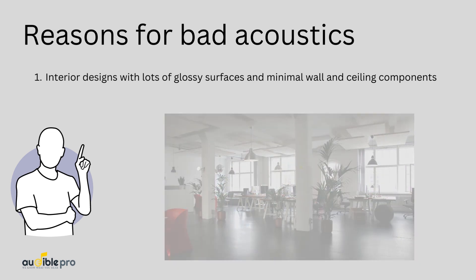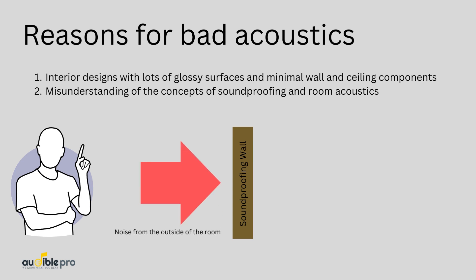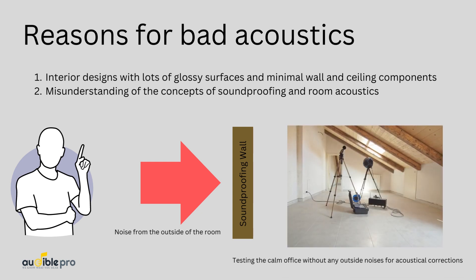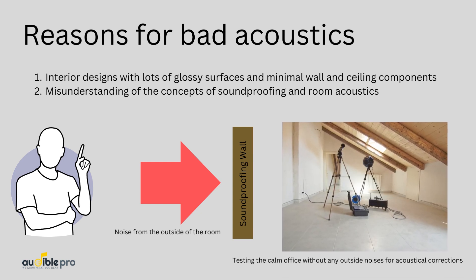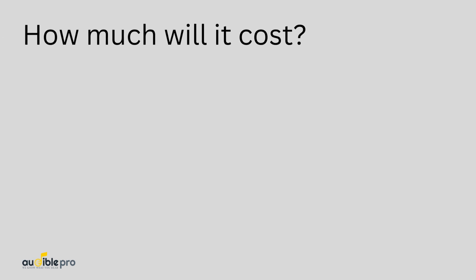But we can guarantee that a proper acoustical treatment will double the effectiveness. Also, the misunderstanding of the concepts of soundproofing and room acoustics is another reason for a bad sounding room. Soundproofing is the elimination process of sound transmission between two environments. For example, if you are in an area with heavy traffic noises, you have to soundproof the room first. However, soundproofing a room doesn't mean correct acoustics — you have to measure the room acoustically after soundproofing and initiate the required acoustical corrections.